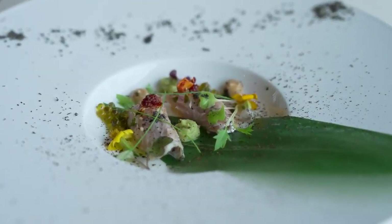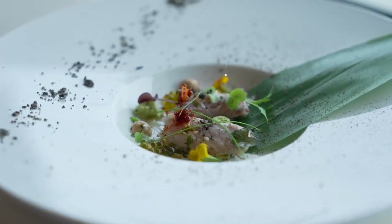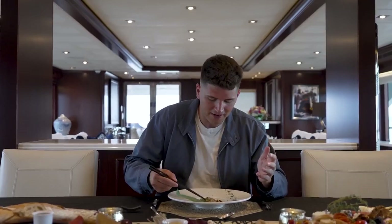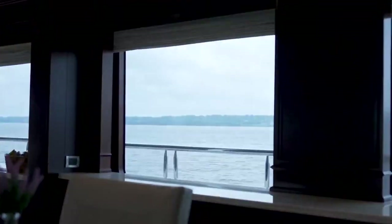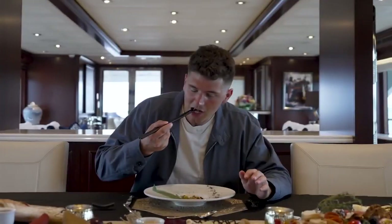We're moving on to course number two. This course is a beeswax dry-aged yellowtail snapper with clear soy sauce, Japanese mecan fruit, black sesame powder, and more. Visually, this dish is stunning, and I love the fact that I'm able to eat fish while floating over the sea. Because of the aging process, it takes the chef nearly a week to create this dish. It is completely unlike anything I've ever tasted before.